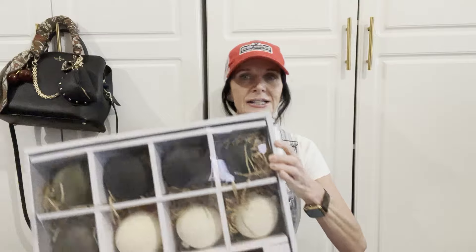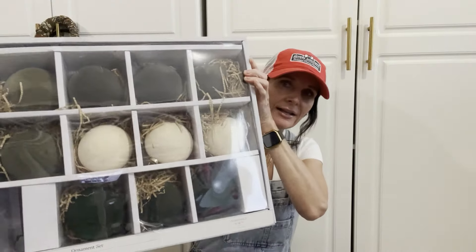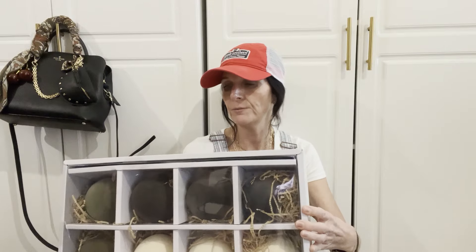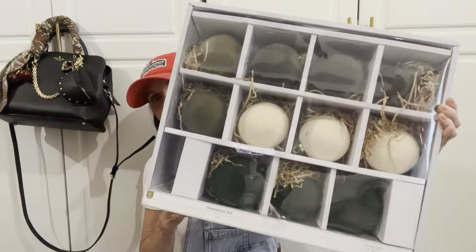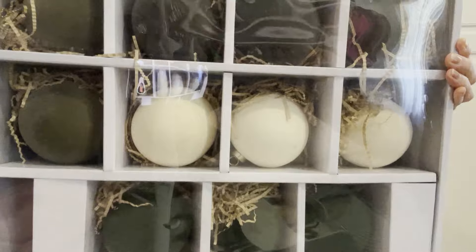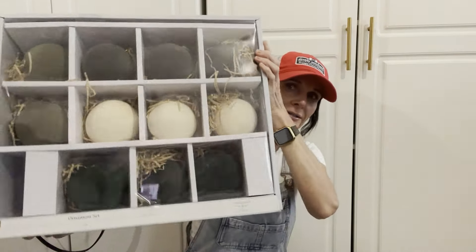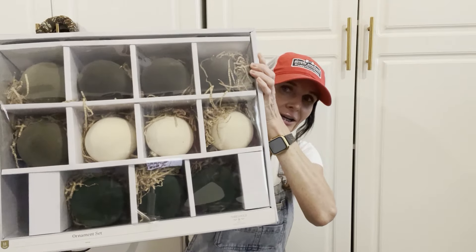The next thing I got was this huge set of ornaments. These are glass ornaments by the brand Studio McGee, and this was $35. I just love the colors of these little Christmas ornaments and I can't wait to decorate with them.